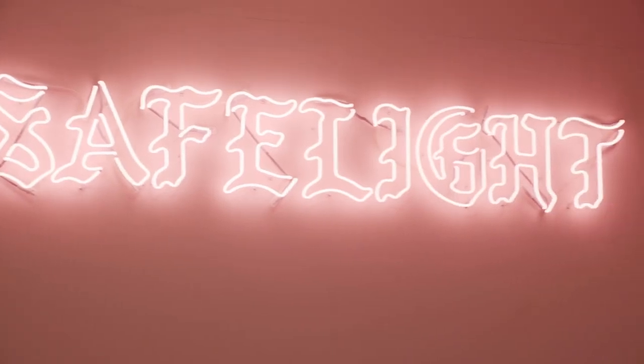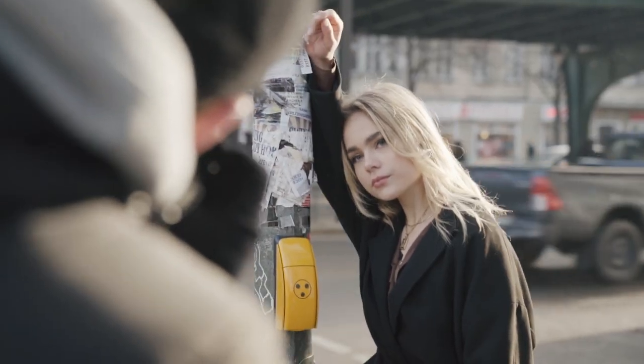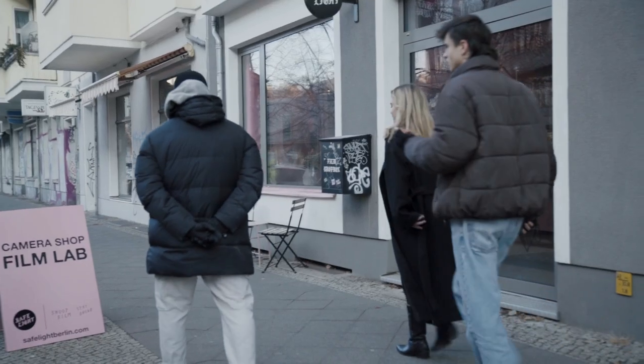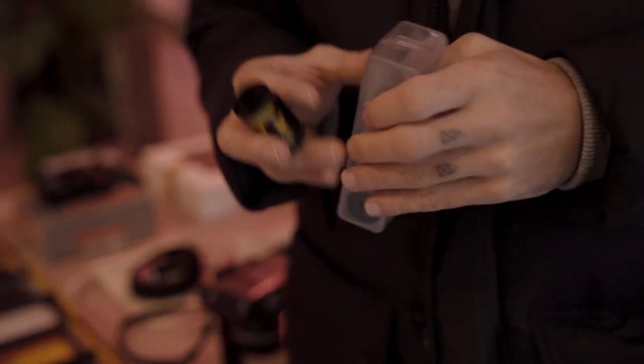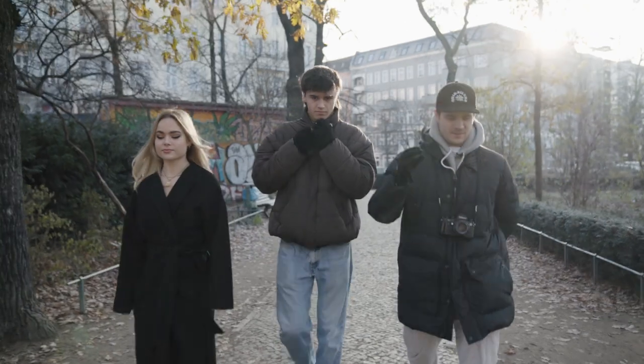Hey guys and welcome to another video. We are currently here at Safelight Berlin, meeting up with photographer Paul Hüttemann to shoot some photos with a model. We bought the 250D at Safelight Berlin because it was perfect for shooting portraits outdoors with golden light.